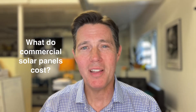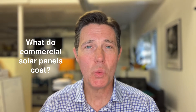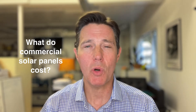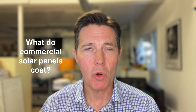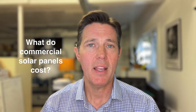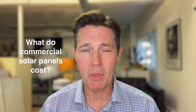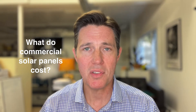Hey everybody, I'm Rob Freeman and welcome back to Ensuring the Built Environment. This week we're answering the question: what do commercial solar panels cost? And if you have a commercial or utility scale solar system or portfolio and you need property, general liability, or other types of insurance for that system or your business, please feel free to schedule an appointment with me at the link below this video.